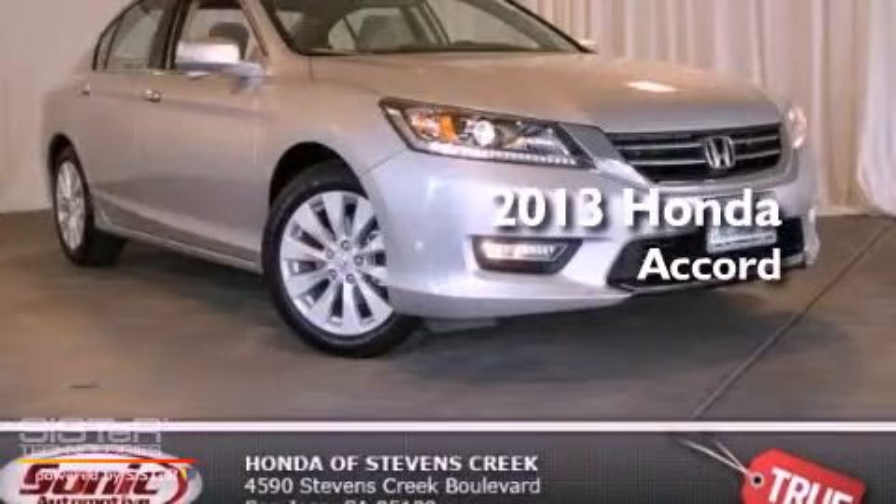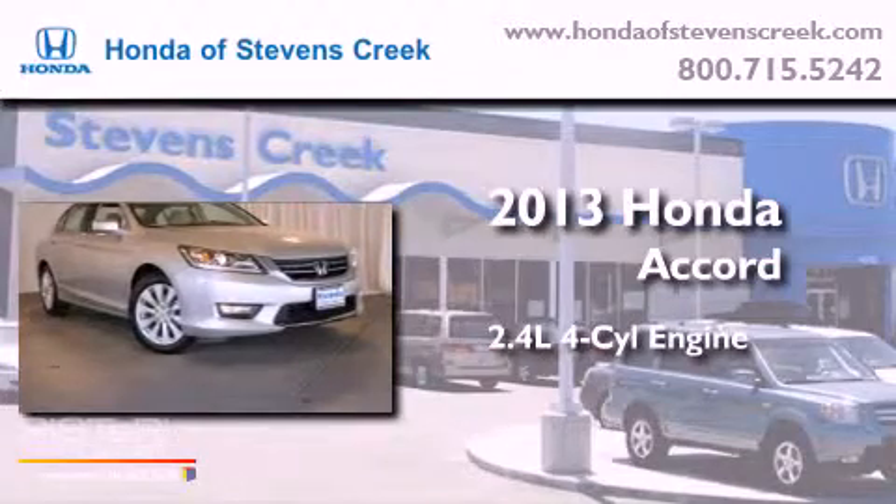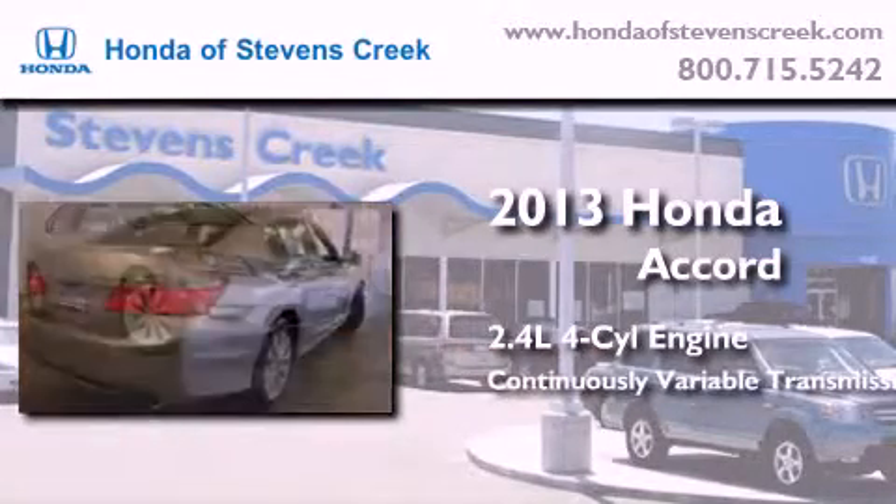This is a brand-new 2013 Honda Accord. It has a 2.4-liter four-cylinder engine and a continuous variable transmission.